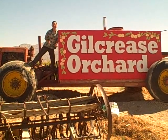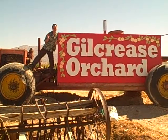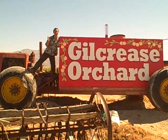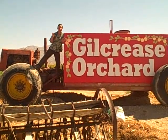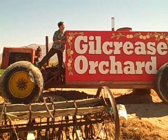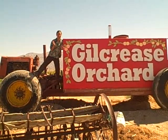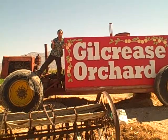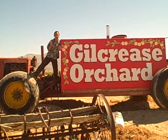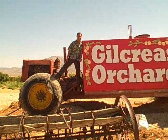This is John Kohler with growingyourgreens.com. Today I have a very special treat for you. I'm on another field trip out here in Las Vegas, Nevada for a trade show. One of the things I like to do when I'm traveling is visit farms and nurseries and find out what's growing in different areas. So today we're at Gill Crease Orchard. This is a you-pick farm so you can come here and pick your own produce for really cheap. If you live in Las Vegas, there's no excuse why you shouldn't come here. Let's come inside and check it out.